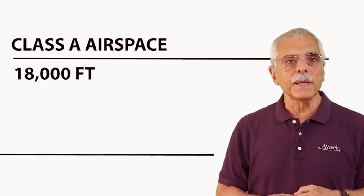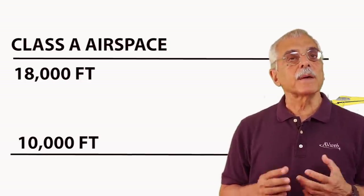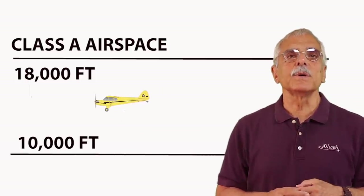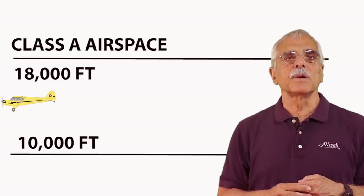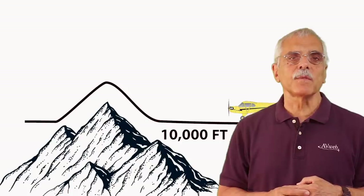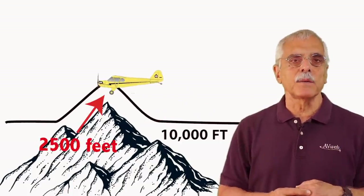Slumming our way downward into Indian country, to fly between 10,000 feet MSL and 18,000 feet, you also need ADS-B out. Either kind will do. There's an exception here: if you're above 10,000 feet but within 2,500 feet of the ground, you can skip having ADS-B out. Have a nice trip over the Rockies.